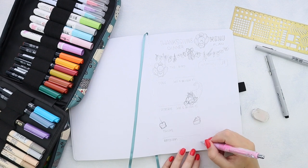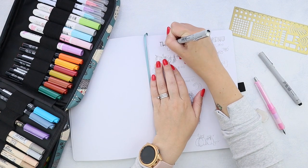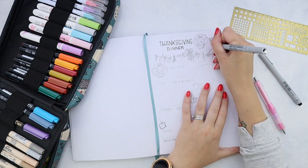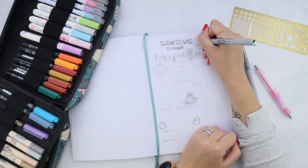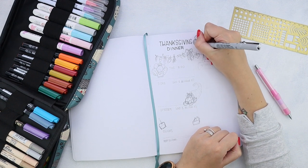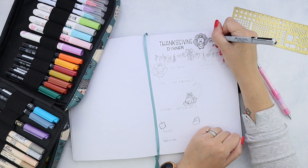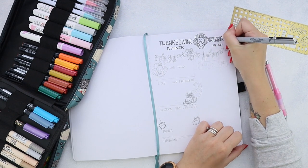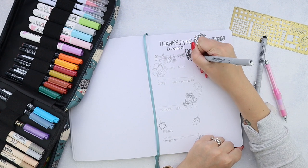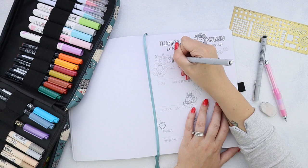Obviously here I'm doing everything Thanksgiving themed — all the doodles and the header and stuff like that — but actually the same concept would work for any other big family dinner. You can see that the right side is a grocery list, but on the left you have different dishes like main dish, appetizers, drinks, side dishes. Each of these categories you can also divide by who is bringing it, who is cooking it, which is perfect for a big family dinner when you don't have to do all of it, so you can keep track of who is doing what and know which are your responsibilities.